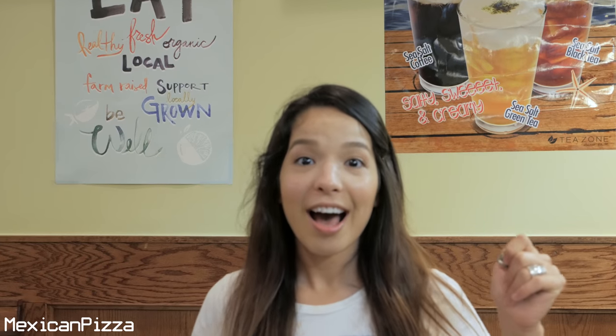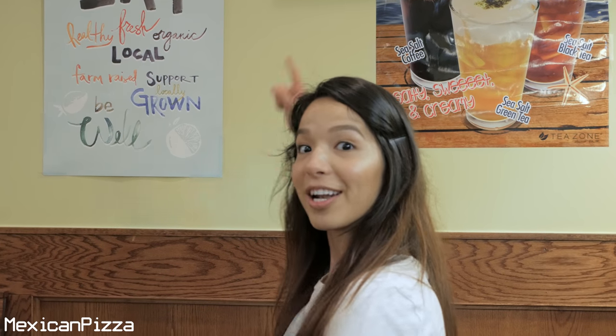Hey guys, what's up? It's Mexican Pizza and today I know it looks like I'm at an Asian spot. Guess what? I am. I'm at a local restaurant that's a Chinese restaurant and I'm gonna be reviewing their food today. It's like a Shanghai type food, so let's get right to it.